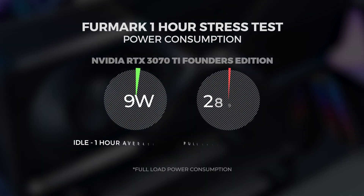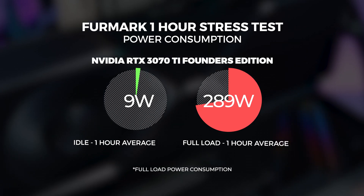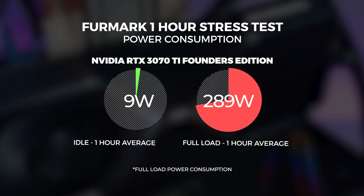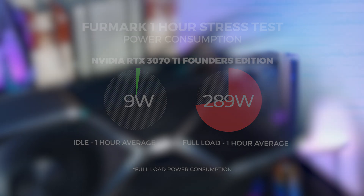As far as power consumption, we observed it hitting a board power draw maxing out at around 289 watts at full load over a period of one hour. That's what I expected from this card given the rated power draw is actually 290 watts — so one watt here and there is not too big of a deal.